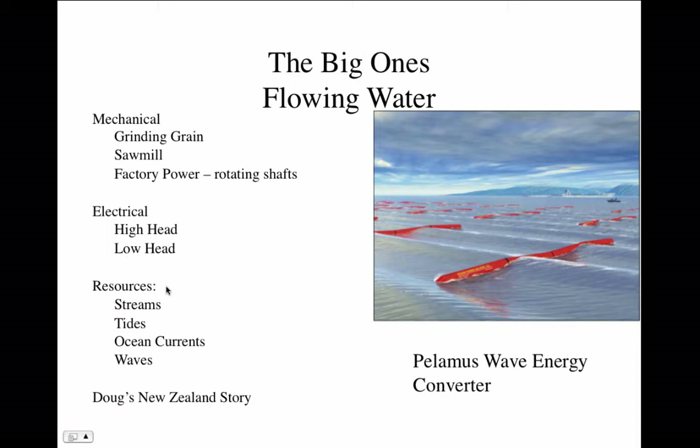Resources for flowing water can be streams, tides, ocean currents, waves, and rivers. You can even use water as a storage medium. The picture here shows some wave energy converters — these take the up-and-down motion of waves and convert it into electricity. These are actually in commercial operation off the coast of Scotland and off the coast of Portugal.